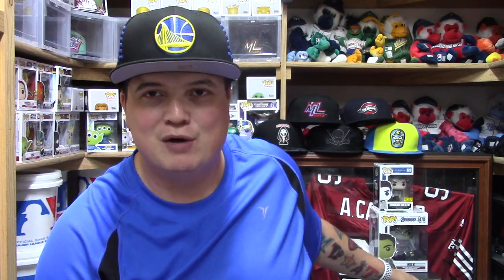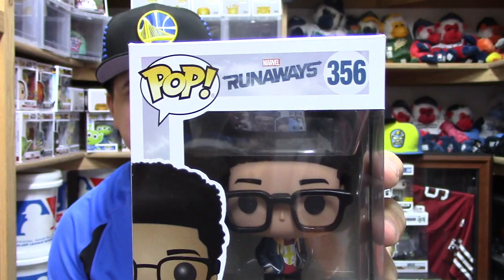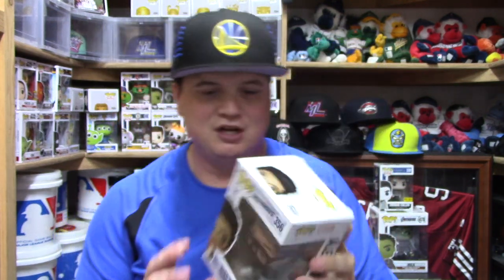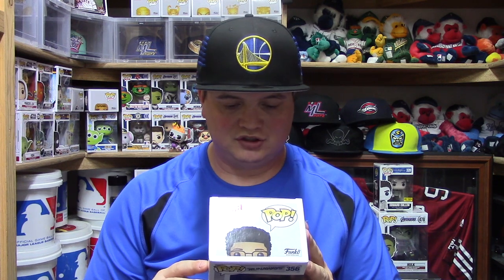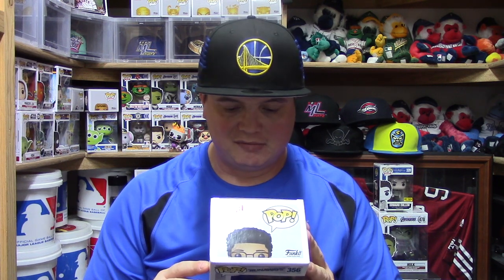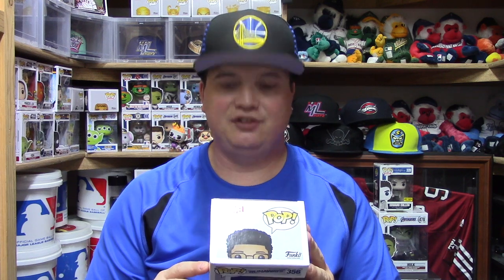Alright, so the set in question that we are talking about is — BAM! We got the Marvel Runaways. Now I'm going to be honest, I'm not familiar with the Marvel Runaways, but it looks like there are six in the set. There is Nico, Alex Wilder, Carolina Dean, Gert Yorks, Molly Hernandez, and Chase Stein.